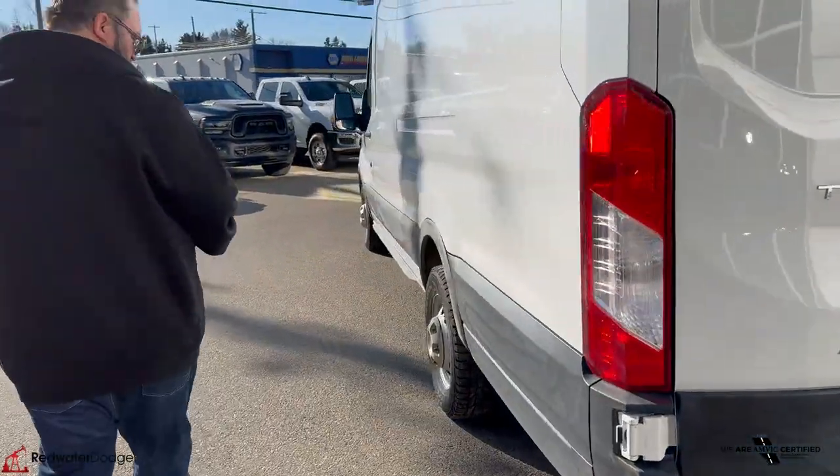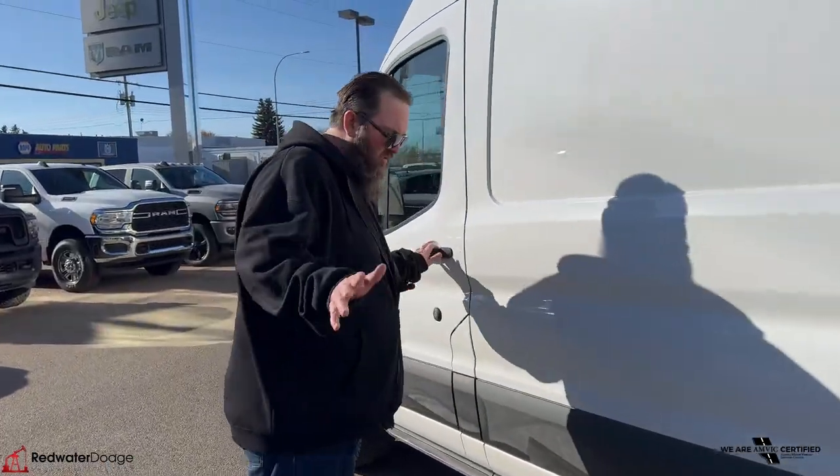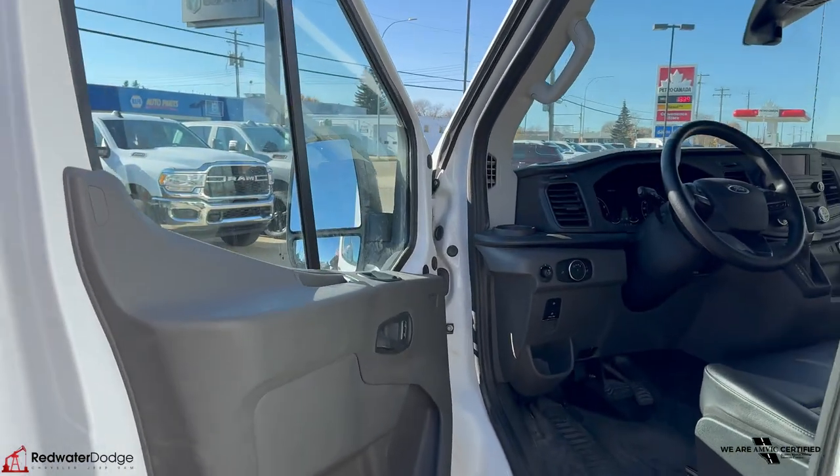It is all-wheel drive, which is awesome, so we're getting ready for the winter that's coming up here, and all-wheel drive will definitely help you out, keep you on the road, keep you safe.